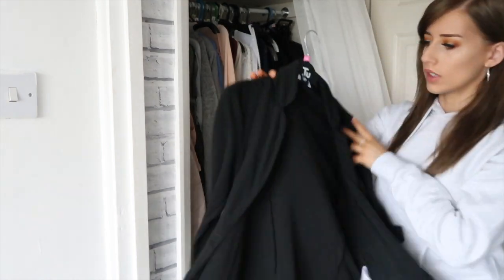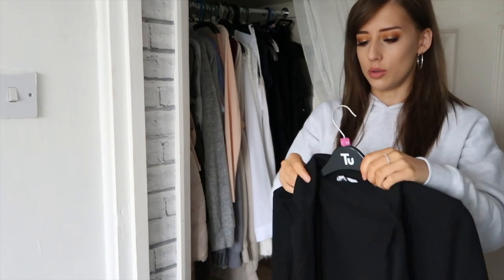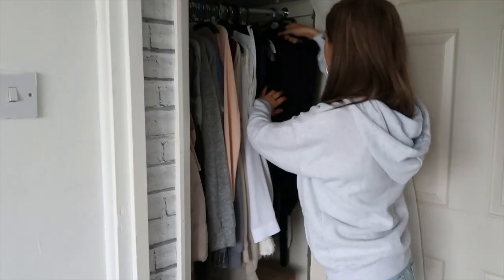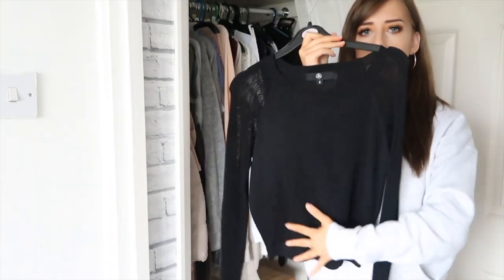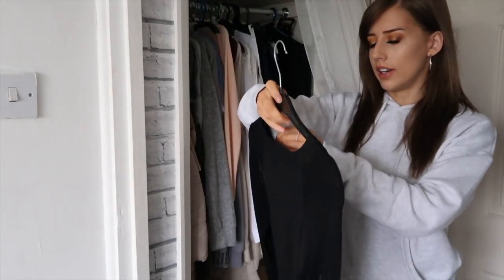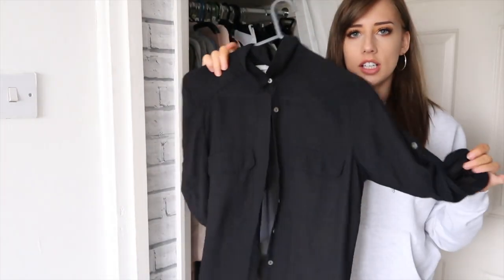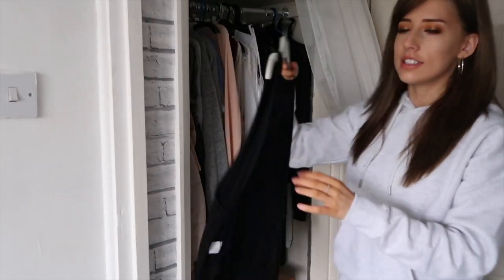A black blazer — I do quite like this but the material looks a bit worn. I'll keep it for now but if I find a new one online, this can go. A Missguided top that's see-through knitted on the sleeves — I haven't had the chance to wear it because it's winter, so I'm going to keep it. A black chiffon shirt with a button missing and I can't remember the last time I wore it, so it's going.